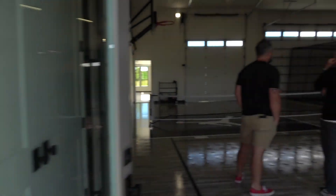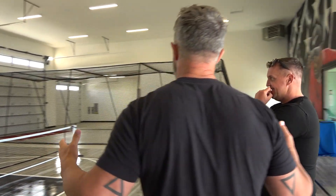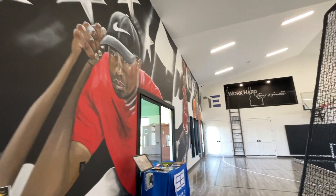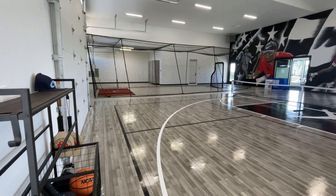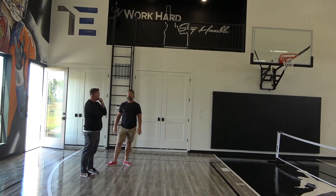The whole house is the homeowner's vision and dream, but this spot was super important to him. He's an ex-college baseball player, his kids are dedicated and their life is sports, so being able to provide this for them was important. And as you can see, he's a huge sports fan.